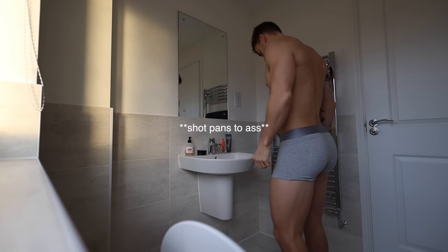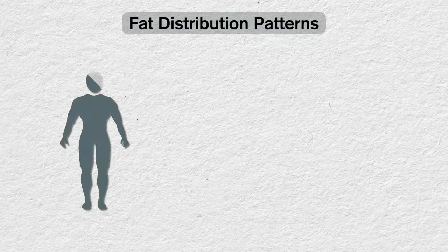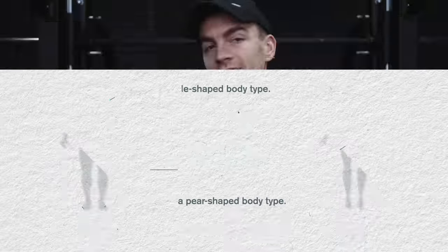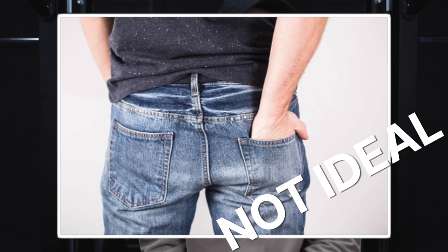Glutes are the unsung hero of the male physique. Unfortunately for us brothers, we're at a slight disadvantage to our female counterparts because hormonal differences cause different fat distribution patterns. Males typically store more fat around the torso and midsection whereas females store more around the hips, thighs and ass. This means it is quite common for untrained sedentary males to end up with fat around the stomach and very little muscle development in their glutes, resulting in the illusion of having no ass. It's a deadly combo.